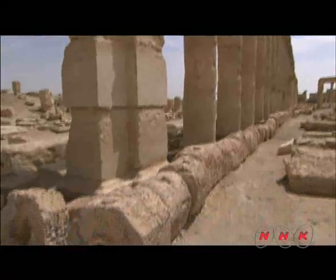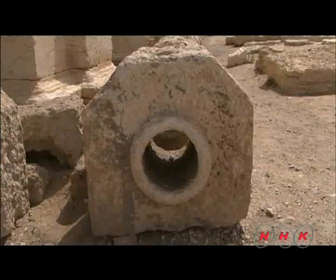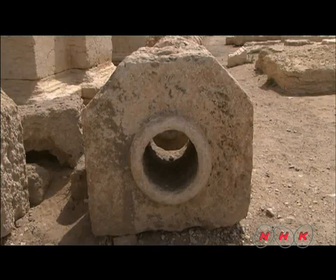Groundwater was plentiful under the desert sands. Water was distributed throughout the town via stone pipes. Palmyra was an oasis city with an abundant water supply.